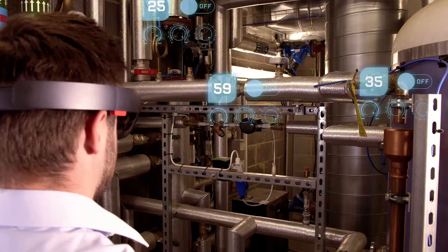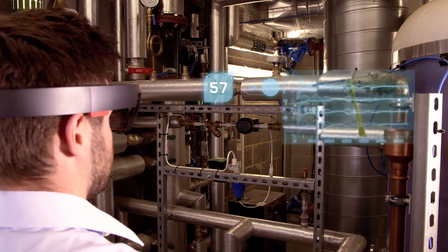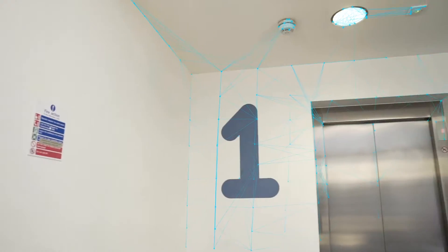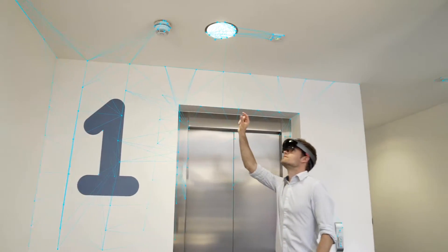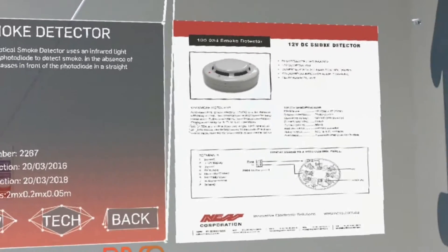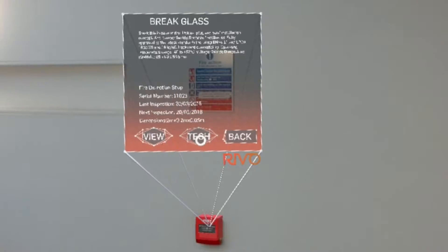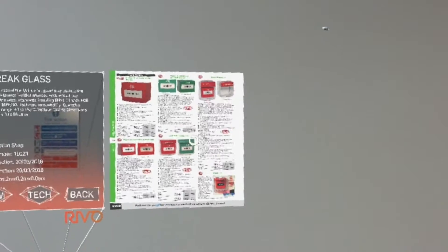Revo takes advantage of this technology to allow us to tag 3D objects into the correct real-world location. An operator using Revo and a HoloLens mixed reality device can go to site, walk around the building and physically tag items in real time. Using a database of parts that we've created, a user can simply select the item they want to tag — whether it be a fire extinguisher or a smoke alarm — and then physically attach the 3D model directly to the real-world object.